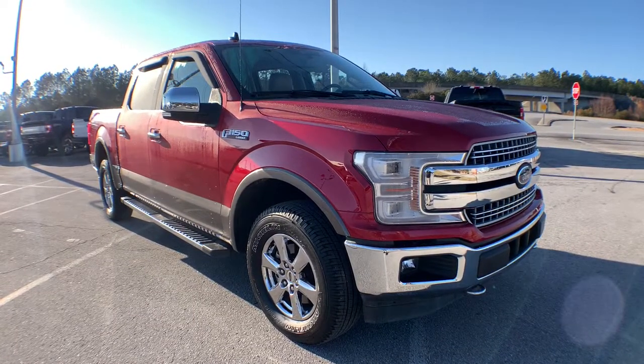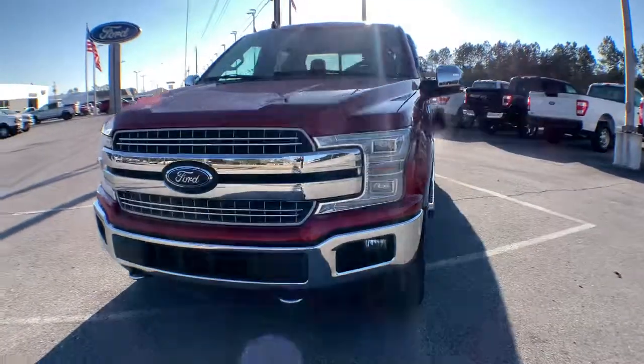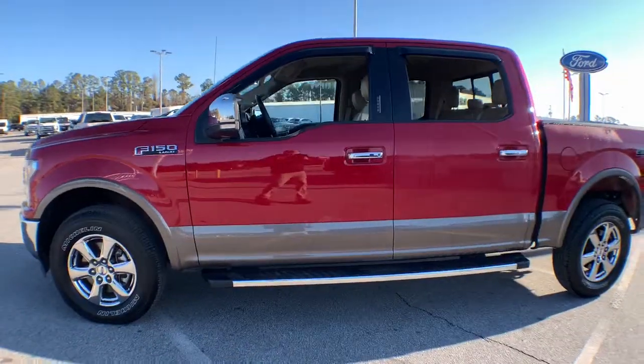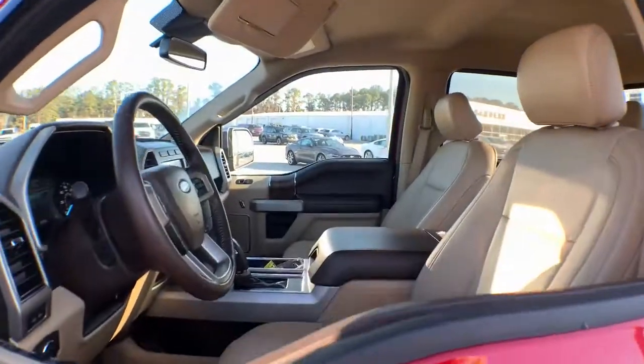You'll have love at first sight with the 2020 Ford F-150. This vehicle still has fewer than 60,000 miles on the clock, so it won't last long. This rugged F-150 is ready for work, off-roading, or a little R&R.